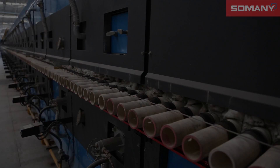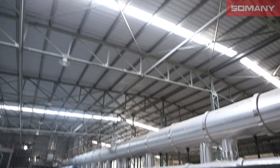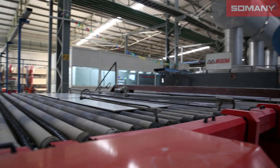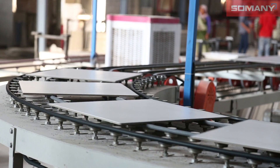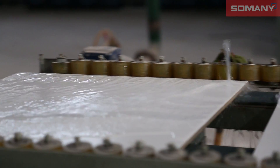The plant is equipped to manufacture all sizes of GVT and is currently producing 600x600mm, 300x600mm, 600x1200mm, 200x1200mm and 150x600mm sizes with marvellous, eye-pleasing, sugar honed, metallic, full polish, high gloss, rustic and satin matte finishes.